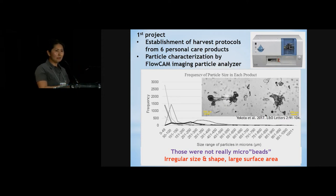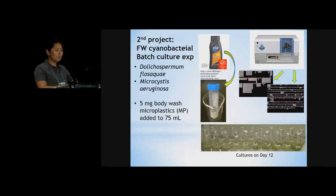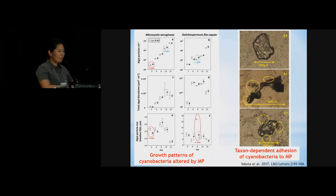The second project was to use some of those harvested microplastics and grow them in cyanobacterial cultures. We analyzed the data under the microscope and also with the FlowCam. We found that growth patterns of Microcystis and also Dolichospermum were affected in terms of number of particles and particle size. Dolichospermum in particular seemed to stick to those plastic particles more.